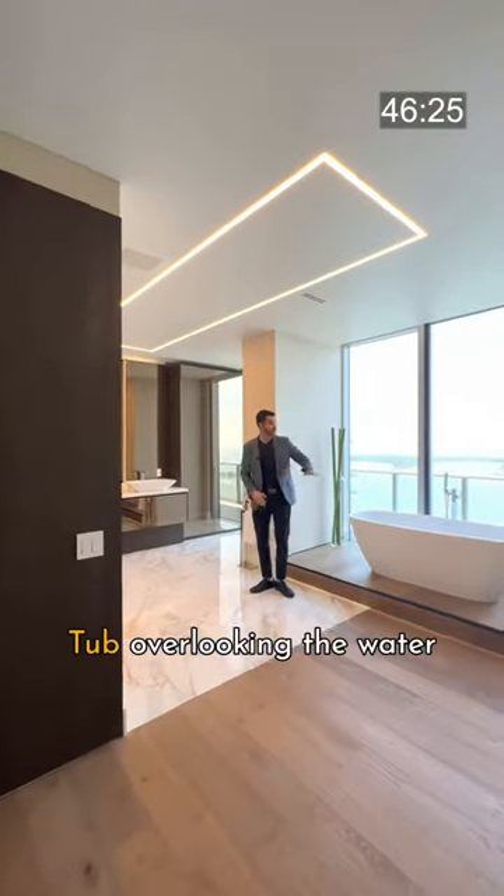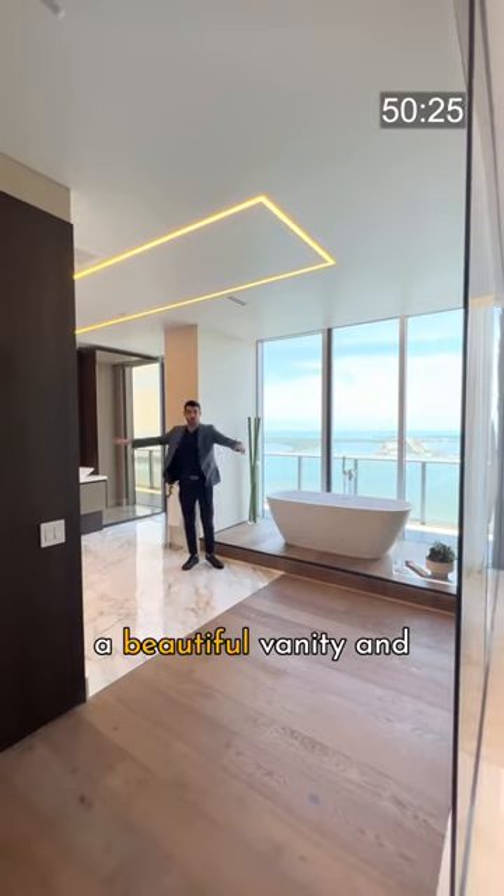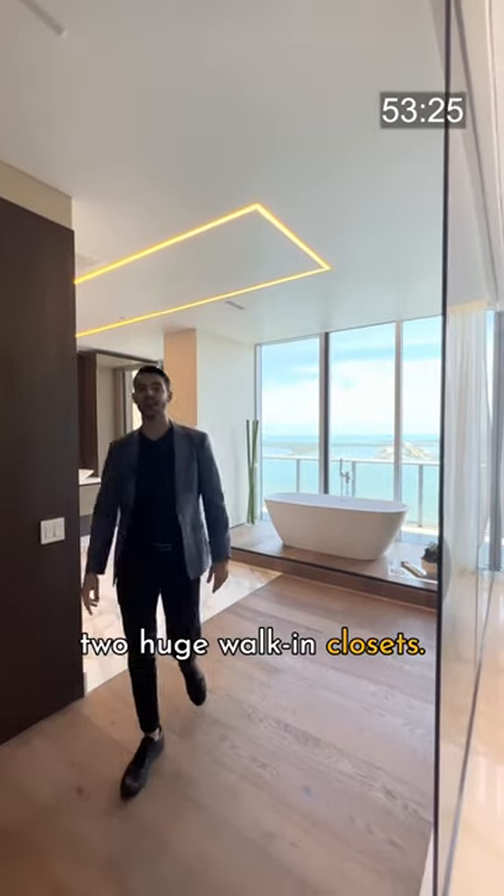And this is your bathroom here. Tub overlooking the water views. Shower overlooking the water views. And a beautiful vanity. And two huge walk-in closets.